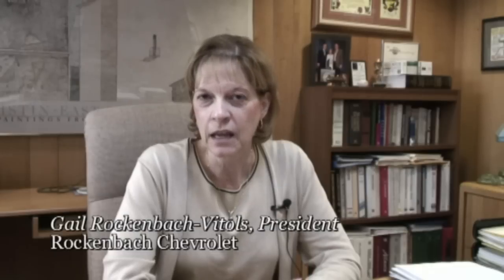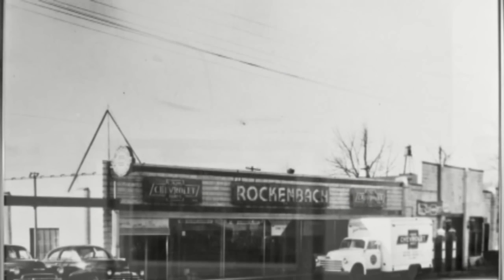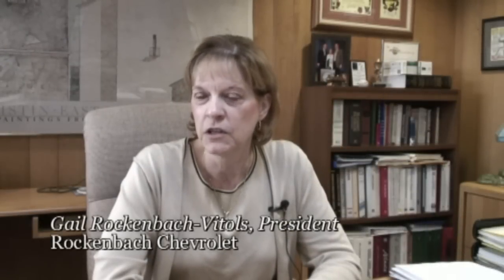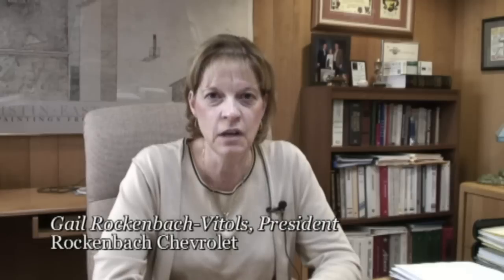Hi, I'm Gail Rockenbach-Vietwels, third generation dealer here at Rockenbach Chevrolet. We are today having our classic Camaro show to introduce the new 2010 Camaro. Rockenbach's been in Grayslake since 1926, serving the community for over 83 years. We're the largest Chevy dealer in Lake County and one of the top Chevy dealers in the state of Illinois.